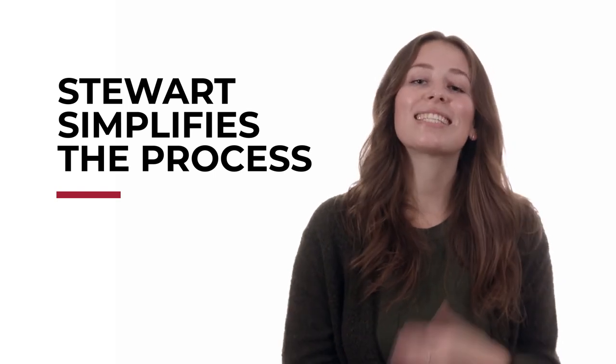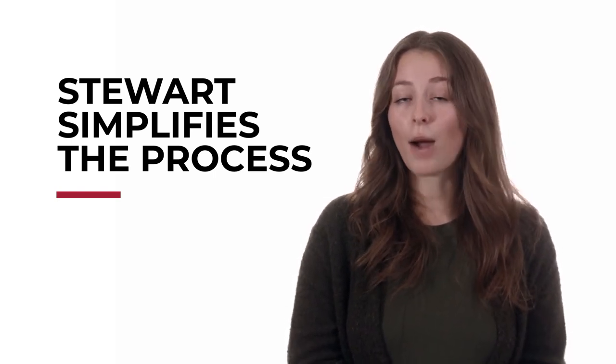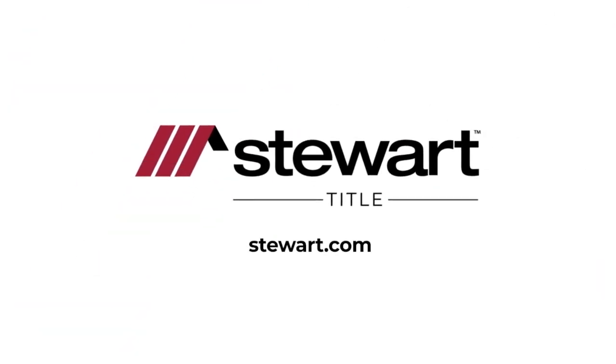Stewart does everything we can to simplify these things. It's why we offer comprehensive real estate services for buyers and sellers. Whatever your needs, look to Stewart Title to help guide you from beginning to closing. Visit stewart.com for more.